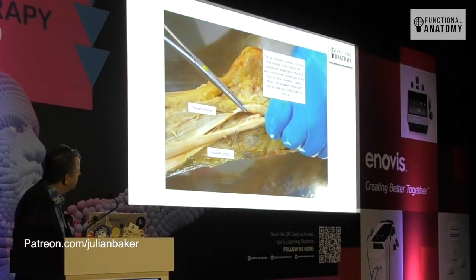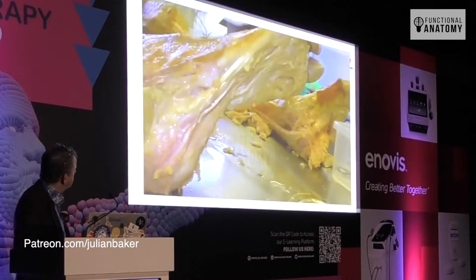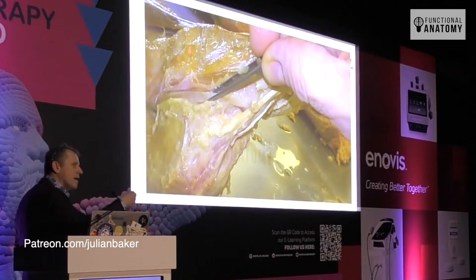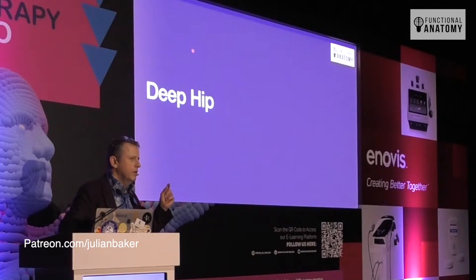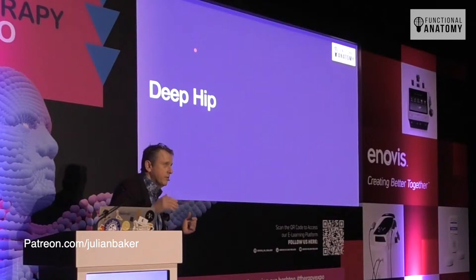Here's fibularis brevis — look how beautifully this sliding mechanism works. Longus and brevis sit with each other and slip themselves around the back of the lateral malleolus in a beautiful way. In the dissection you can see the sliding mechanism — tucked underneath, folded back across. This is part of the retinacular tissues, which wrap themselves around and create that tunnel-like mechanism. They don't just sit over the top of those structures — they wrap themselves and embed into it.